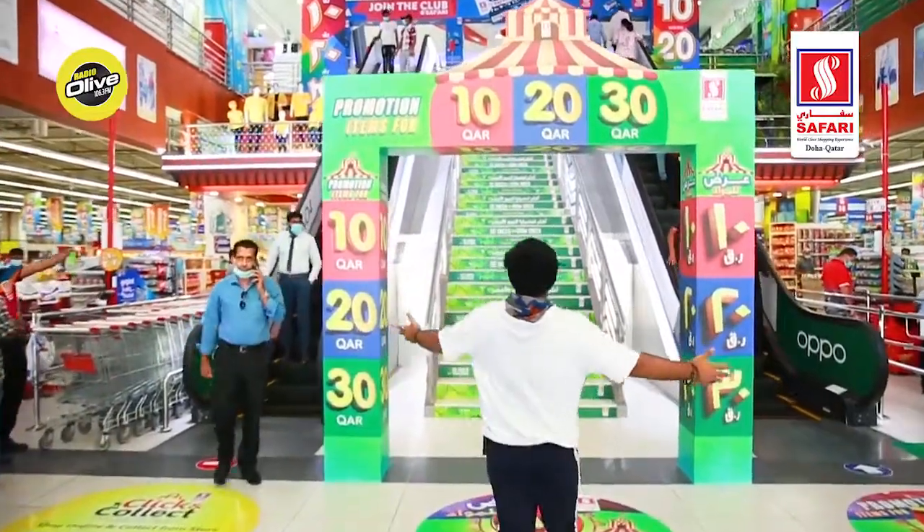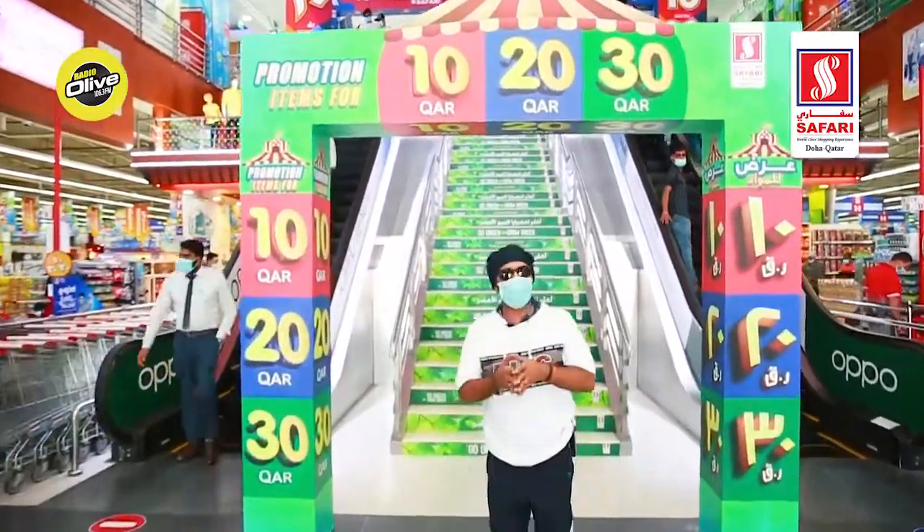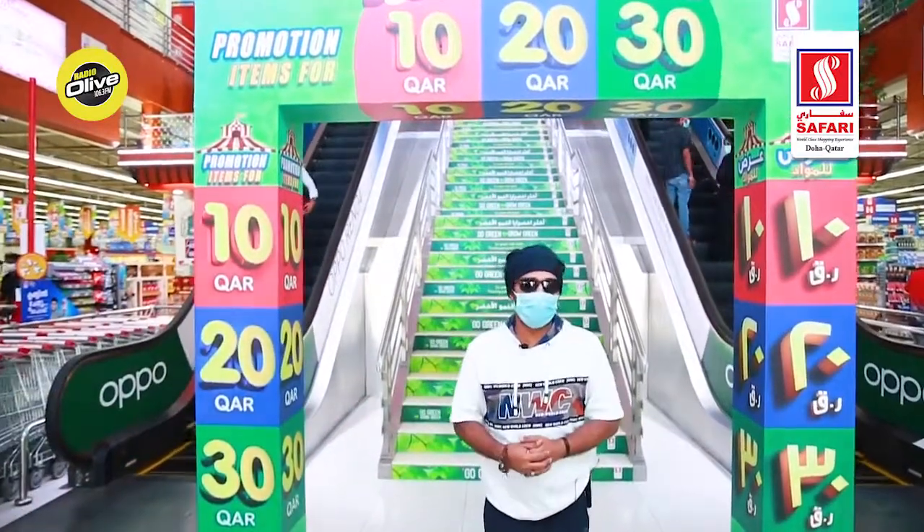Welcome, this is what we are waiting for — the 10, 20, 30 promotion is here! Welcome to another chapter of Safari Mall.